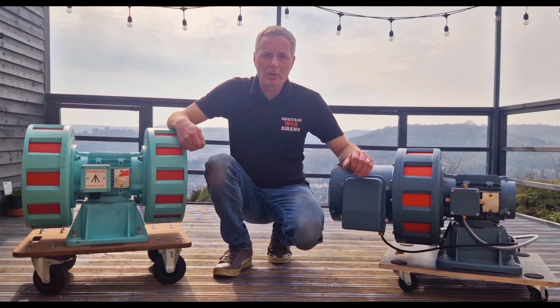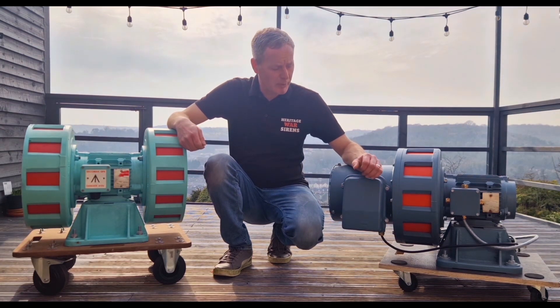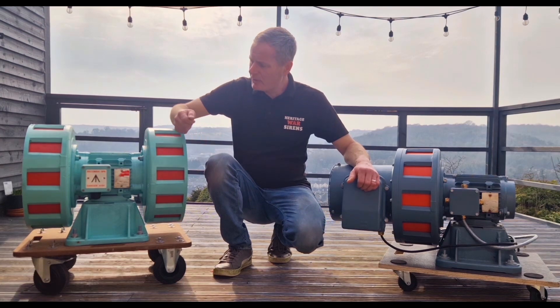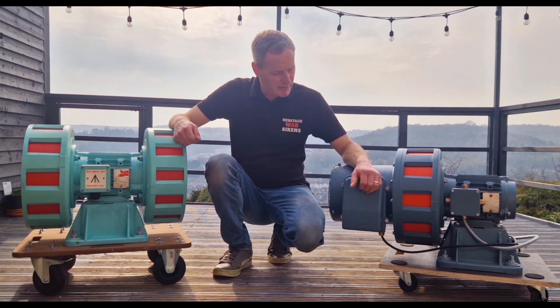Welcome back to Heritage War Sirens. I've been asked by one of the followers to do a sort of stats and facts on the CS6 siren, which we will go through today. I thought we could also delve into the history of where dampers first came into use on UK air raid sirens and the reasons behind that, and maybe a bit of history on the siren designs themselves.